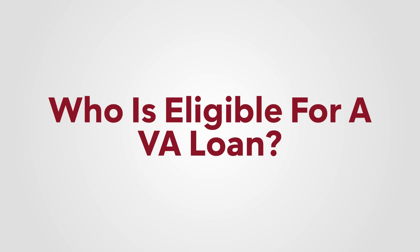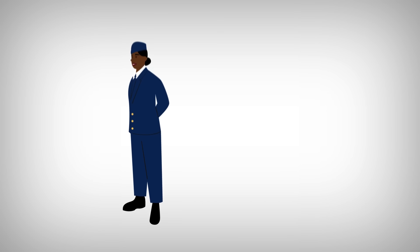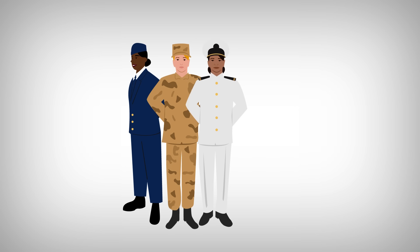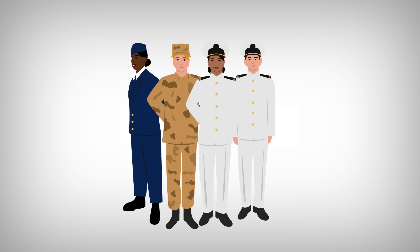Now let's talk about who is eligible. Broadly speaking, active service members, veterans, and surviving spouses are all eligible for VA loans, but there are some restrictions. In order to qualify, you'll need to have done one of the following: served 181 days of active service during peacetime, served 90 consecutive days of active service during wartime, served more than six years with the National Guard or reserves, or 90 days under Title 32 with at least 30 of those days being consecutive. If you were married to a service member who lost their life in the line of duty and haven't remarried, you may still be eligible. There are exceptions, so ask your local VA office if you qualify.